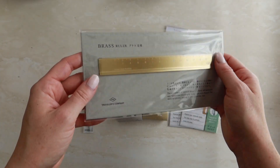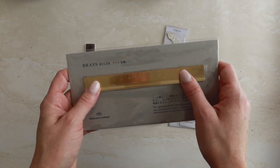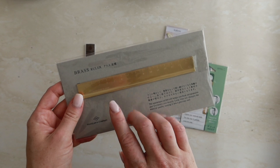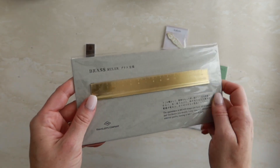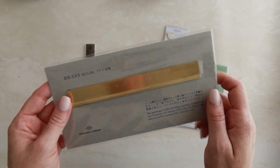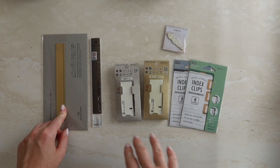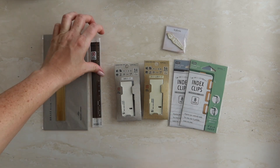The second ruler we have is the Traveler's Company brass ruler — the quality of this is insane. The one I have has started to patina and it just looks so good. I mostly keep the brass one on my desk so it's not getting too roughed up in my toiletry pouch.